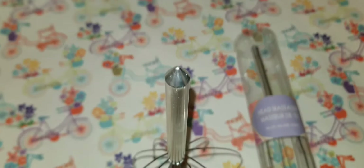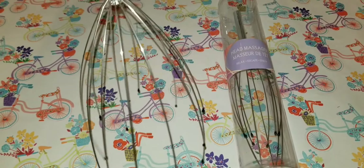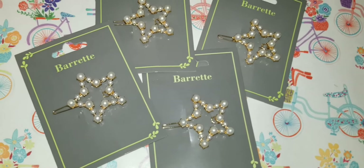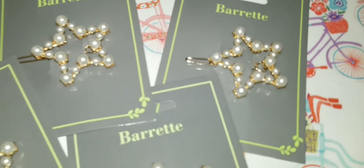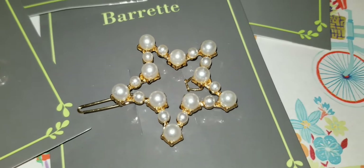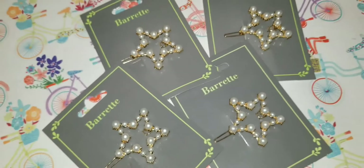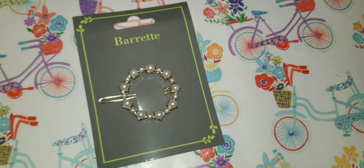I found these head massagers at Dollar Tree — 'Relax, Escape, Enjoy.' There's a little pointed part that I guess is to scratch your head. I bought it — they really do make you feel relaxed. I was also walking down the hair section and saw these barrettes — so cute, I had to pick them up for my niece. They had them in a circle style and some with a pearl design.